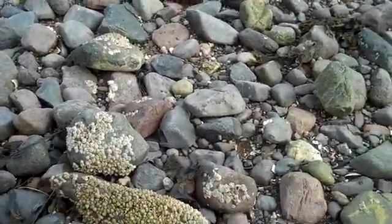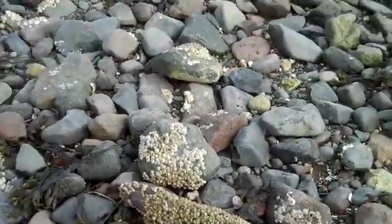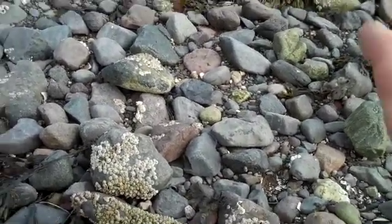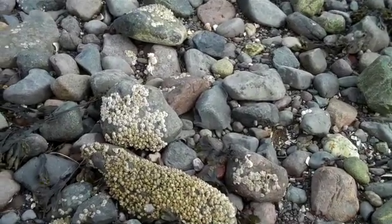Barnacles have a pretty neat little lifestyle. They spend most of their life attached to a rock and they're filter feeders. They have a little structure that kind of waves through the water, which you may have seen before. They use that to sort of net up or scoop up plankton, bring it into their little shell, and that's what they eat and that's how they grow.